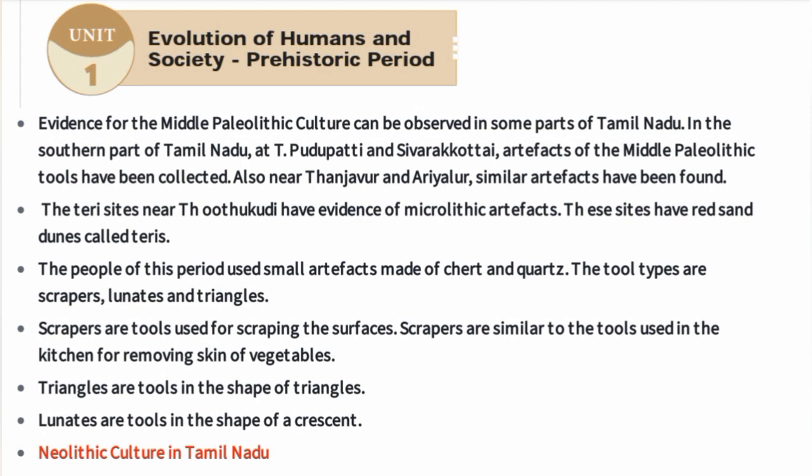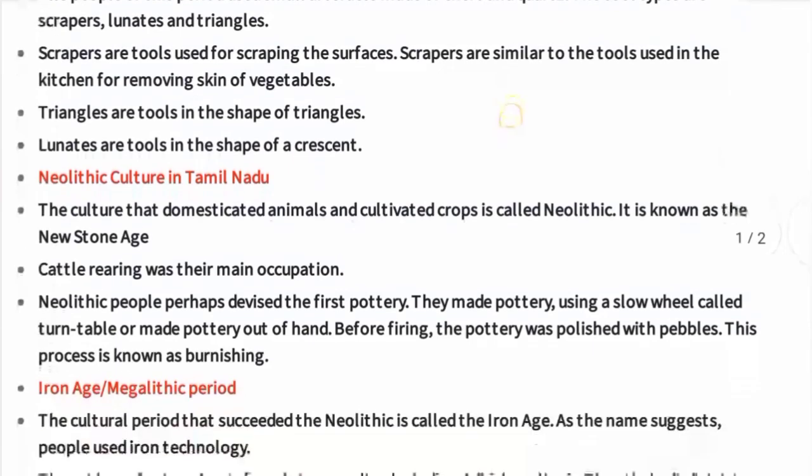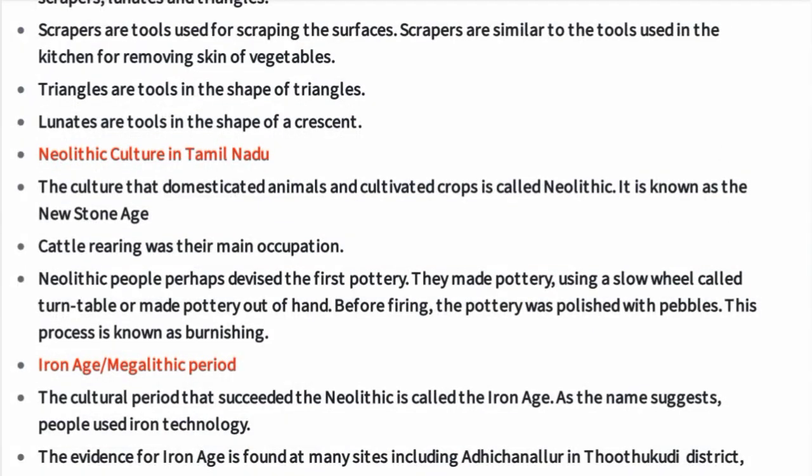Lunettes are tools in the shape of a crescent, called Pirai Vadivam in Tamil. This brings us to Neolithic culture in Tamil Nadu. The culture that domesticated animals and cultivated crops is called Neolithic, also known as the New Stone Age.